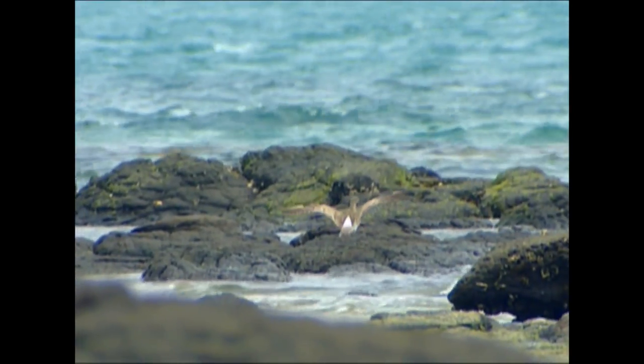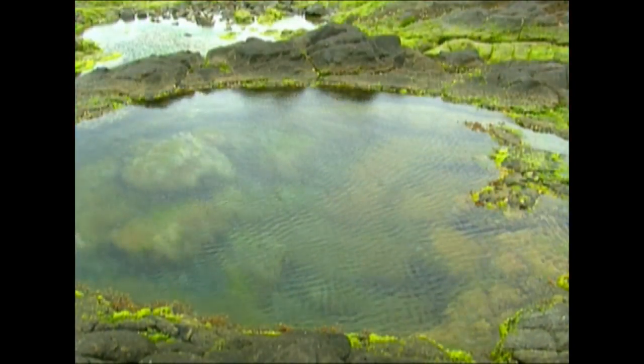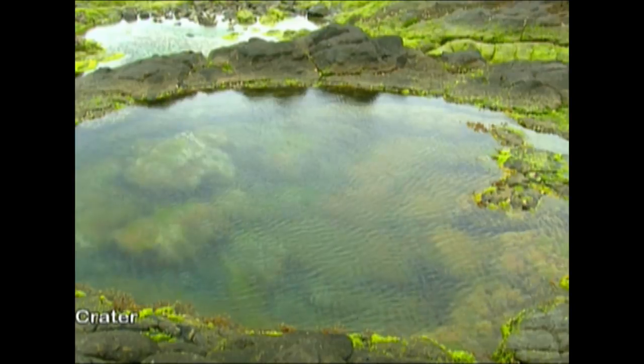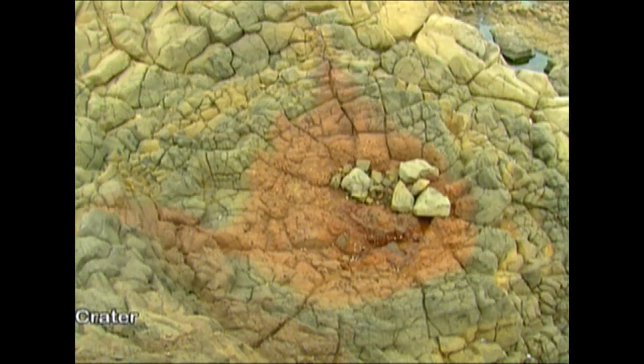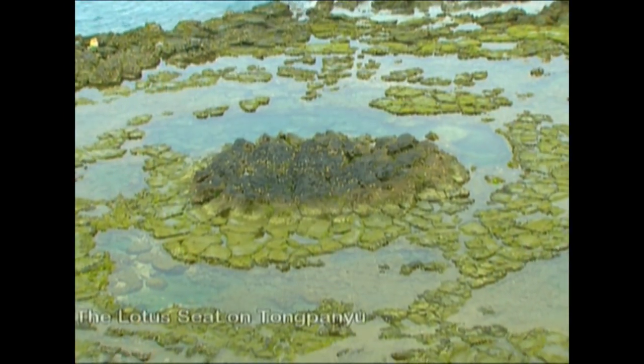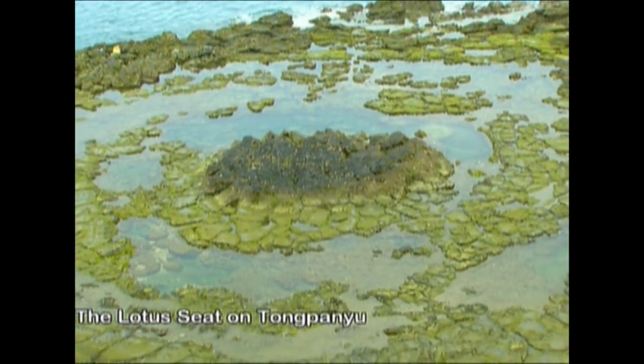The concentric landforms are the site where the lava flows poured out from, which marks the grandeur of a specific event among the tides. The most famous one is the lotus seat of Tongpan Isle.